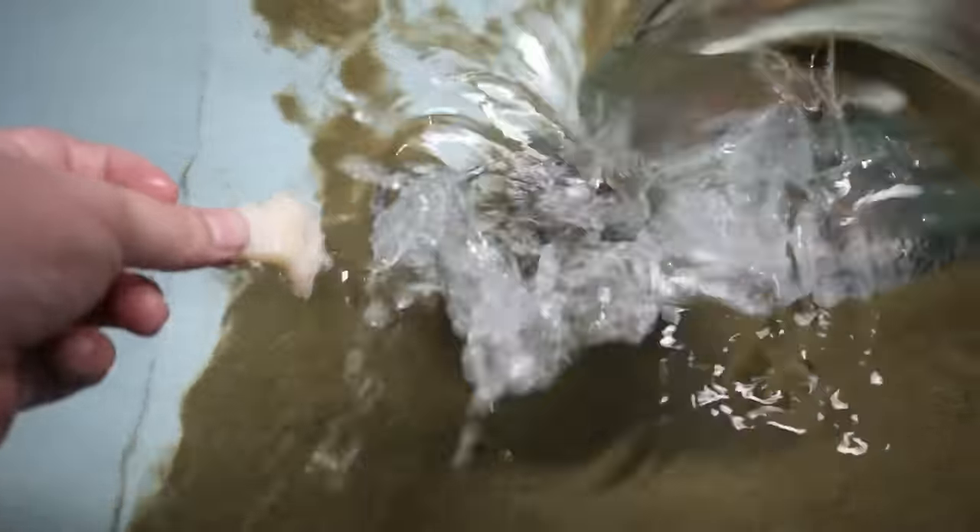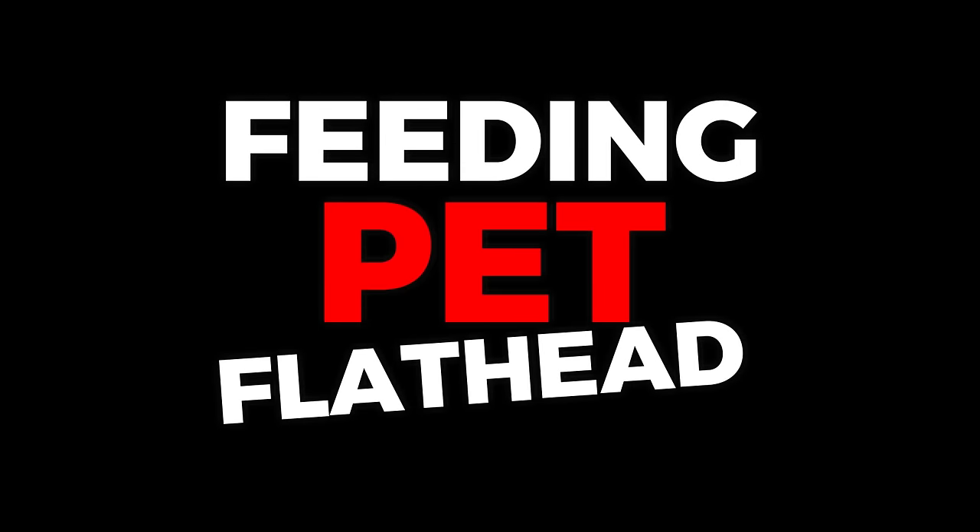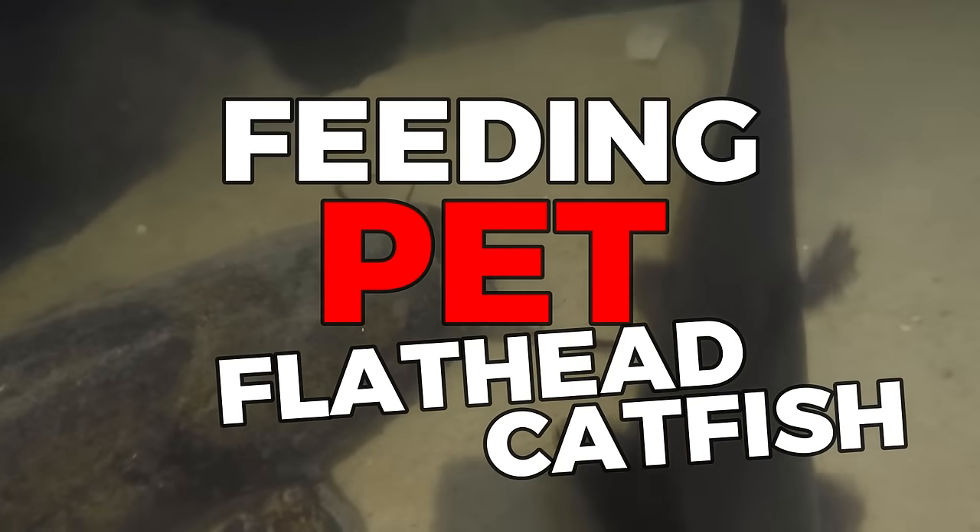It's the biggest catfish I have ever had, and we're gonna do something that I've never done in a video before. What is up everybody, welcome to today's video. For those of you that are new to the channel, my name is Zach, this is SC Fishkeeping. I appreciate you stopping by — please go ahead and hit that subscribe button down below if you have not already.